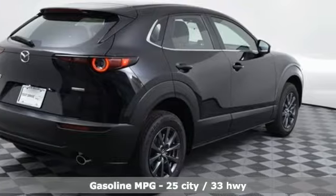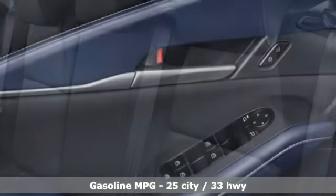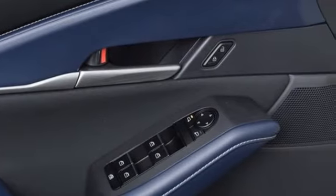Inline four-cylinder engine, manual tilting steering column, streaming audio, manual telescoping steering column, remote engine start smart device, external memory control.